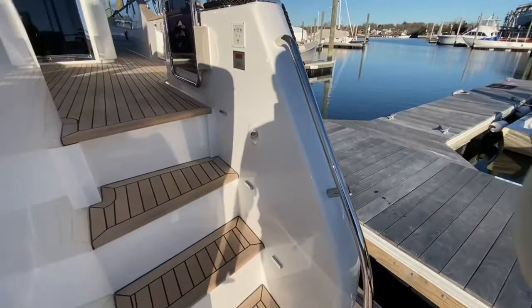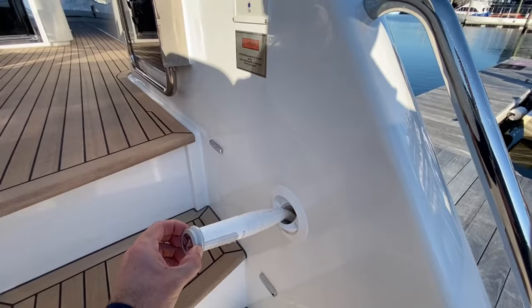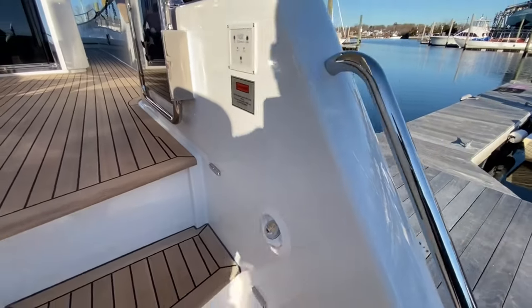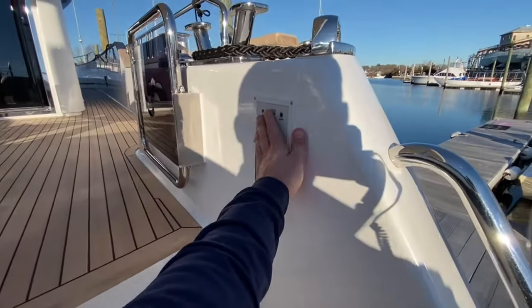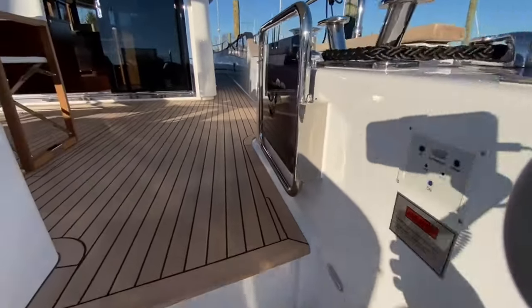We do have your hot and cold fresh water shower here right by the swim platform controls. Really nice and easy to access.